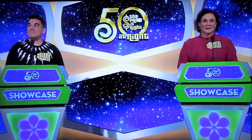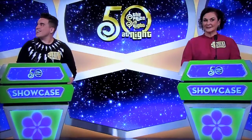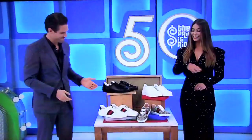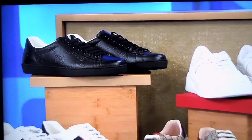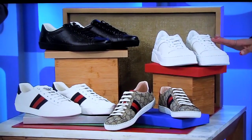Lenore and Hans, it's prime time! So we're kicking things up a notch in this showcase and it starts with this collection of Designer Kicks! This His & Hers Designer Shoe Collection from Gucci includes two pairs of leather sneakers for him, plus one pair of leather sneakers and a pair of canvas sneakers for her!